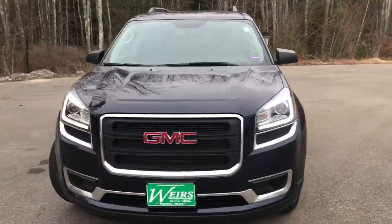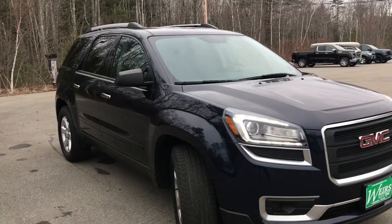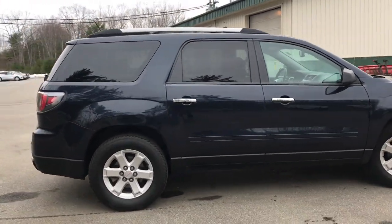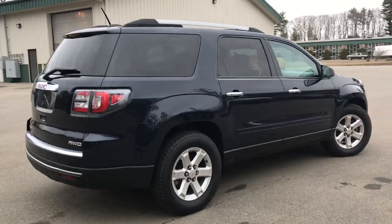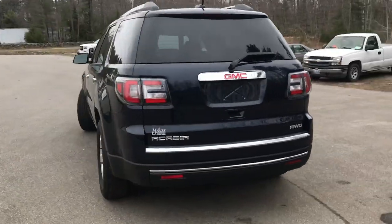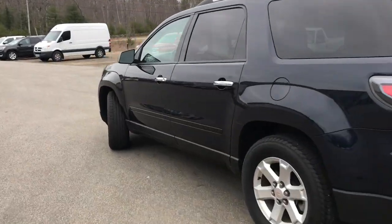Good afternoon, down here at Wears View GMC Route 1 from Rumble Main. Just wanted to do a quick walk around video of this 2016 GMC Acadia SLE all-wheel drive that we have here at the dealership. This Acadia is in very good shape — it's got a little over 34,100 miles on it.